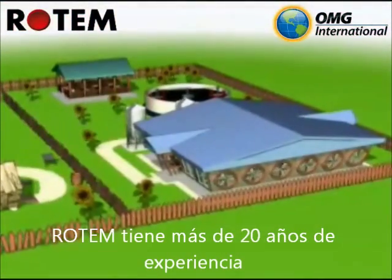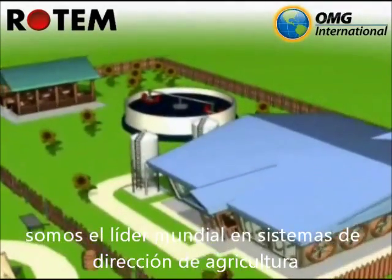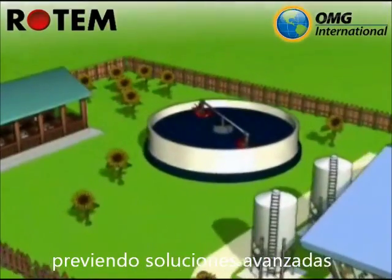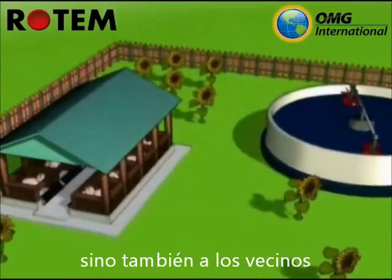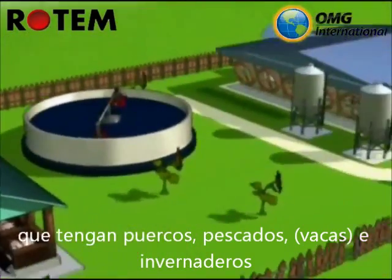Rotem has over 20 years of experience and tens of thousands of satisfied customers. We are a world leader in agriculture management systems, providing advanced solutions not only to you, but also to your neighbors and friends, be they pigs, fish, cows, or even tasty tomatoes.